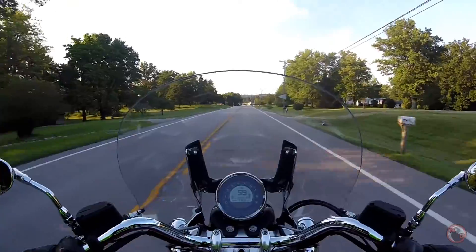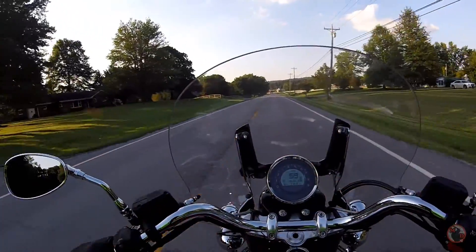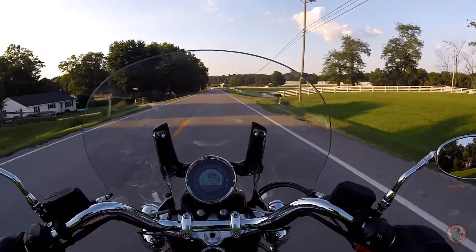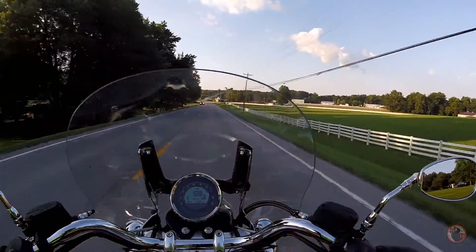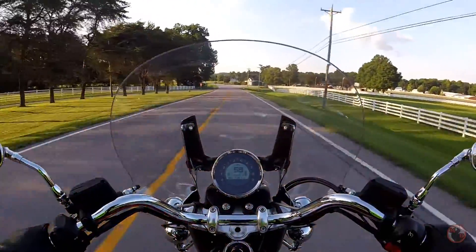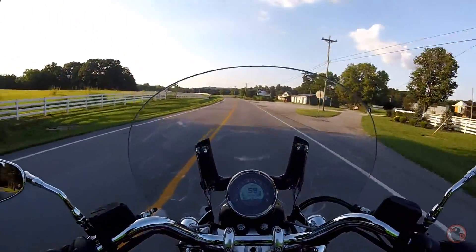Since this isn't mine, I'll definitely take it easy on it. But this bike wants you to just give it a handful of throttle. You just barely move the throttle and you feel it set you back a little bit. It's got a nice feel to it.